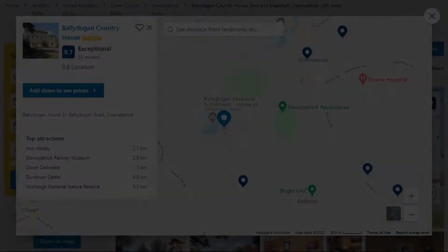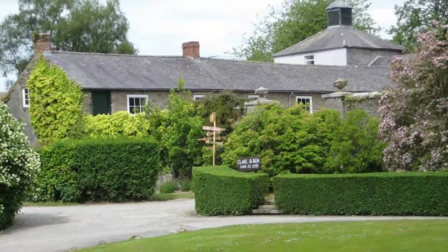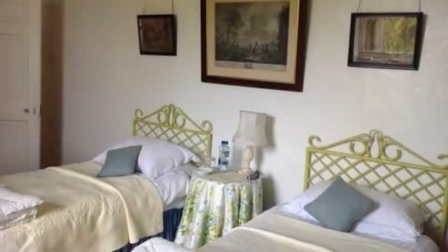Number 5: It is a 4-star property. The location of the property is superb and the guests love walking around the neighborhood. Check-in time is 4 pm and check-out time is 11:30 am.